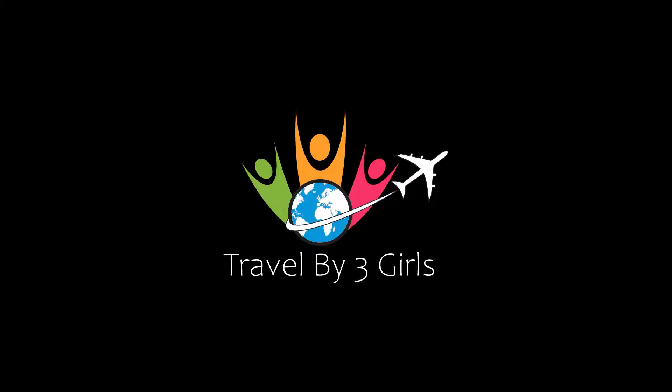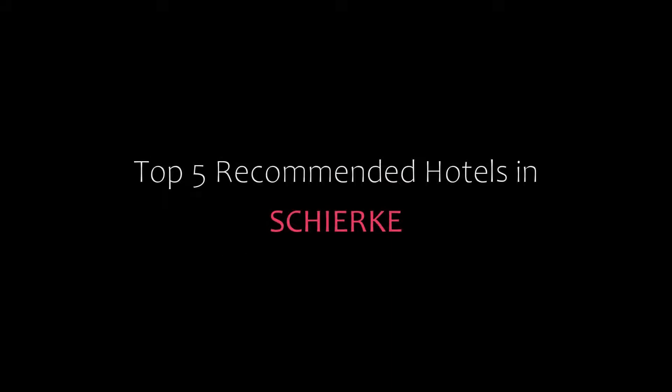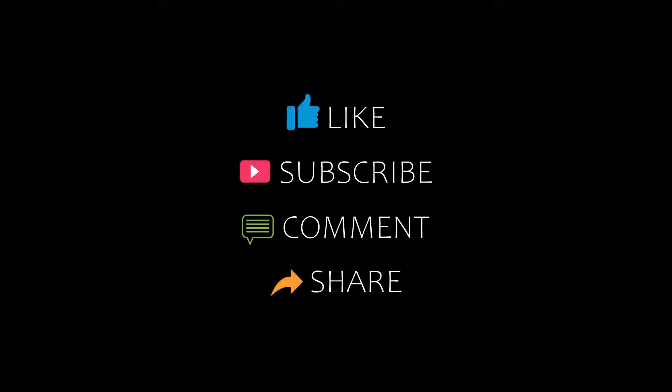Hello everybody, welcome back to my channel and now you are watching a new video of top recommended hotels. Please subscribe to my channel and don't forget to like, share, and comment. Let's start the video.